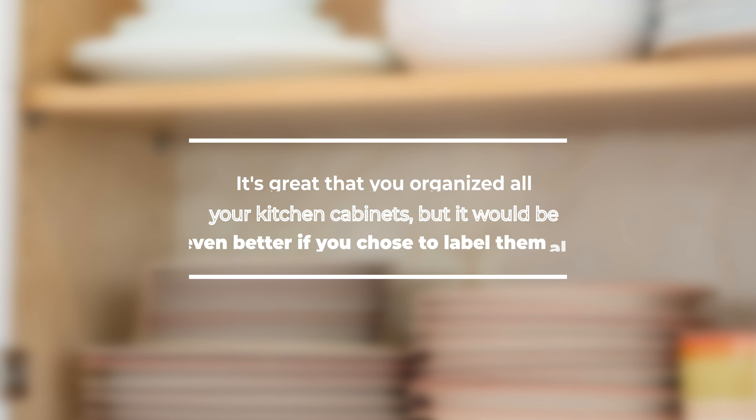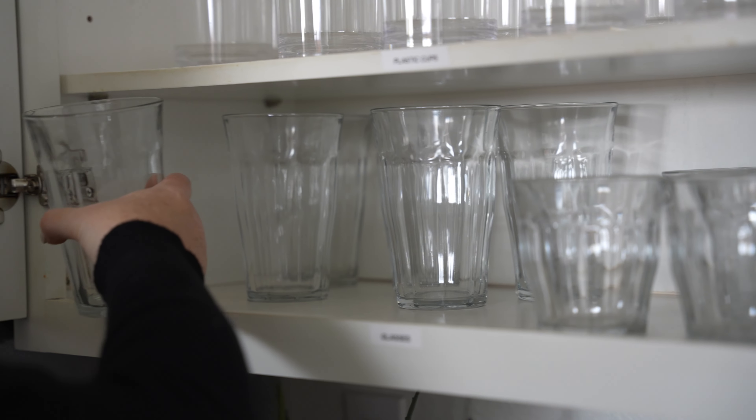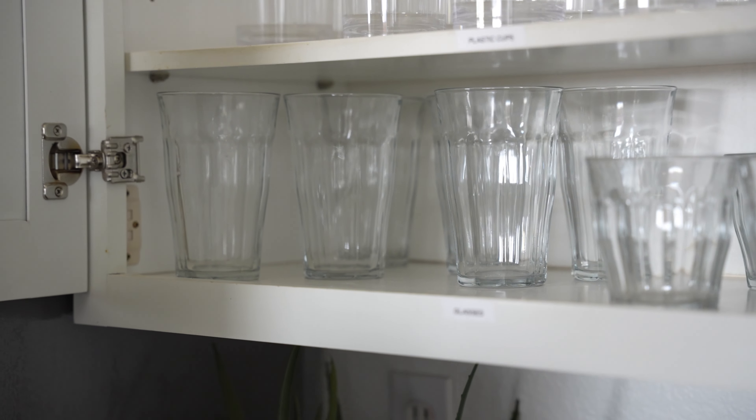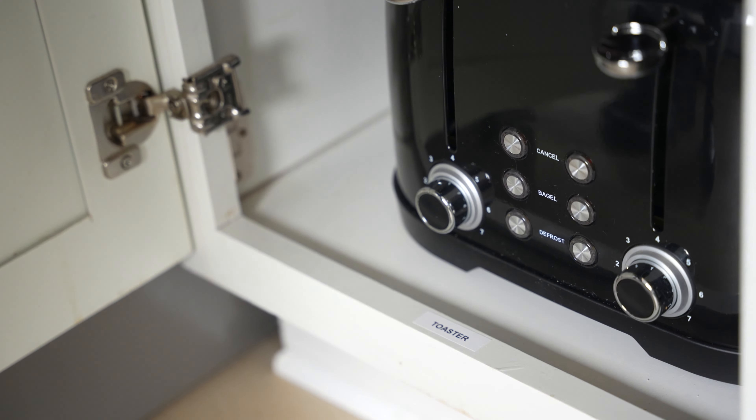It's great that you organized all your kitchen cabinets, but it would be even better if you chose to label them all. Your short-term rental guests are not exactly incentivized to keep your kitchen cabinets organized. But if you add labels to all the shelves and drawers in your kitchen, it's more obvious to guests that there is a place for everything, and they might try to put things back in the right spot. At least your cleaning team or inspectors will know where to put things back. Labeling cabinets also helps you quickly realize if something has gone missing — if you see the spot for the toaster and there's no toaster there, it's easy to go look for it.